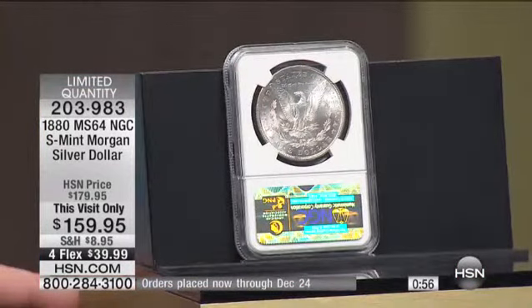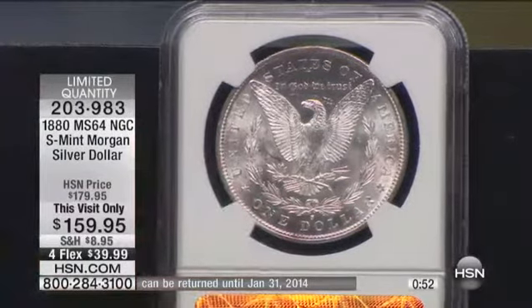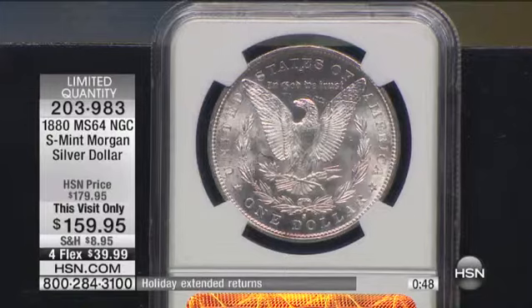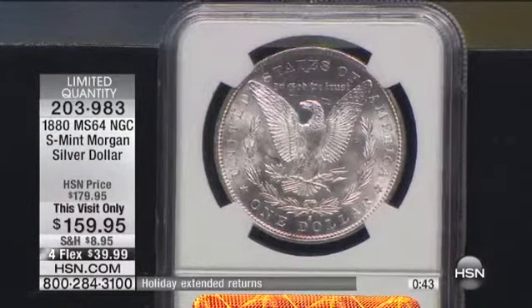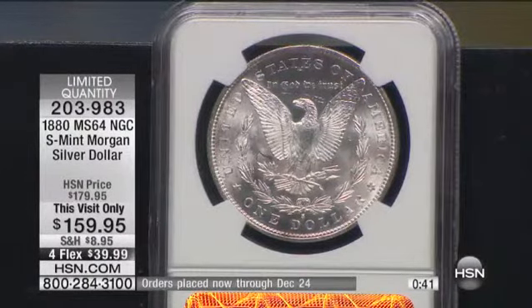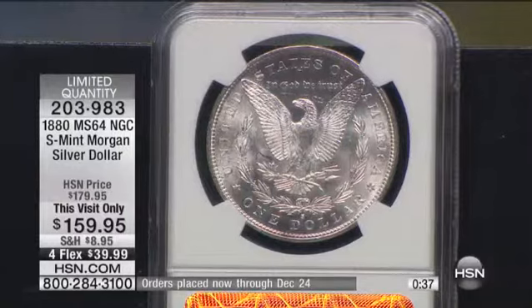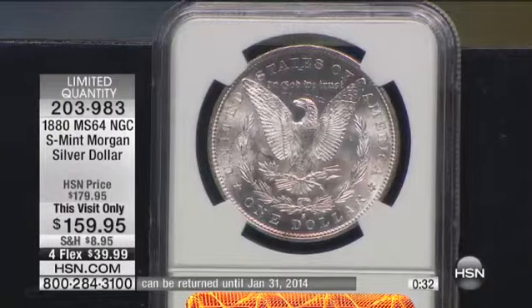The $159 is usually pretty close to what I sell Mint State 63s for. You have to understand, at Mint State 64, the difference in one grade is significant — it is huge. Mint State 65 is going to be like $599. So you have 63s at about $139 on HSN.com, and 64s for basically $20 more — unheard of.